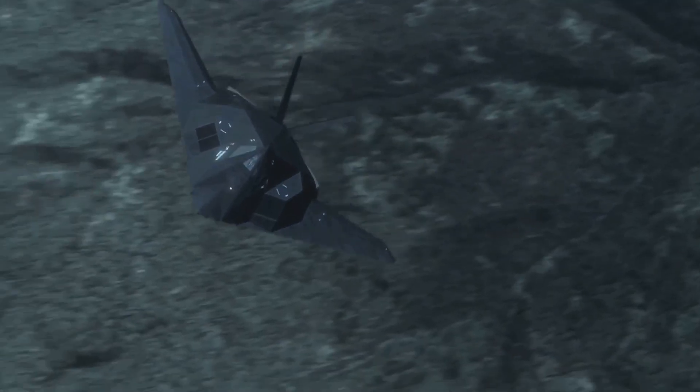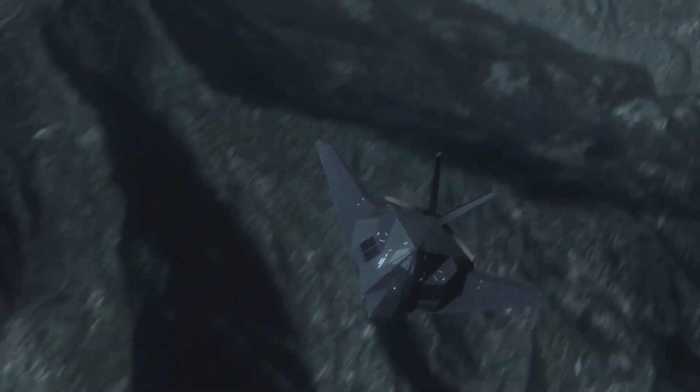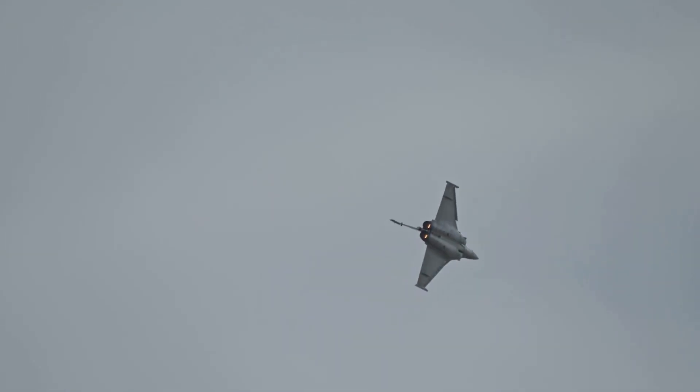5. Electronic Warfare (EW) Systems: Some fighter jets are equipped with EW systems, which can detect, identify, and disrupt enemy radar and communication systems. By employing these techniques, fighter jets can effectively jam or disrupt the electronic radar systems of missiles, increasing their survivability and effectiveness in combat.